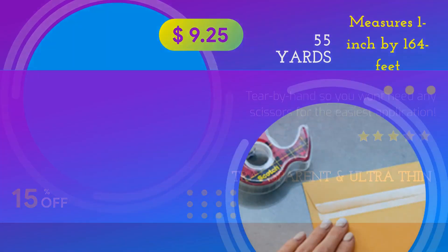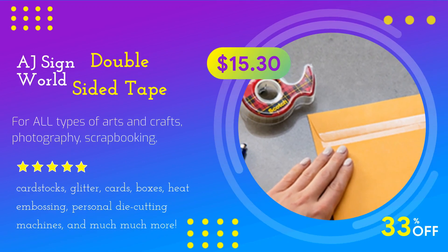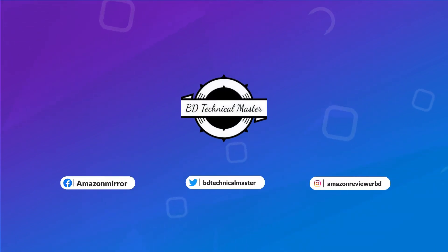Tear by hand so you won't need any scissors for the easiest application. For all types of arts and crafts, photography, scrapbooking, paper backing. Find the product link on the video description. Number 1.